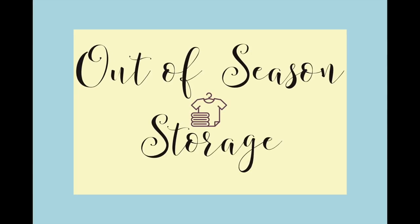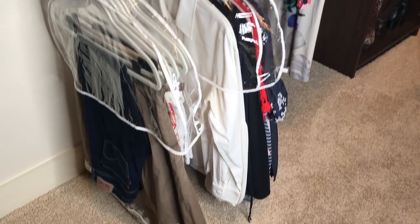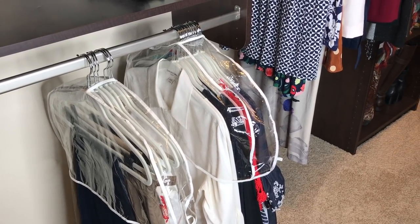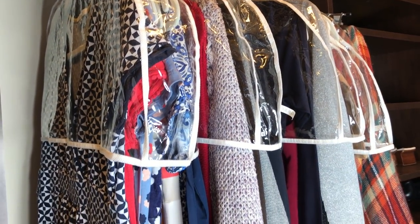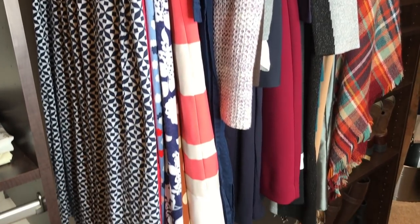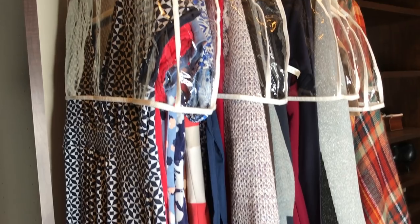My fifth tip is to properly store your out-of-season clothes. Before putting them away, make sure to wash them first. Then store your clothes in a way that protects them from dust. I like to hang my clothes — I have a little extra space in my closet, so I use protective covers that keep dust off while still allowing them to breathe. If you don't have closet space or prefer to fold them, just make sure you have drawer space or a box with a lid to keep dust off while they're not being worn.